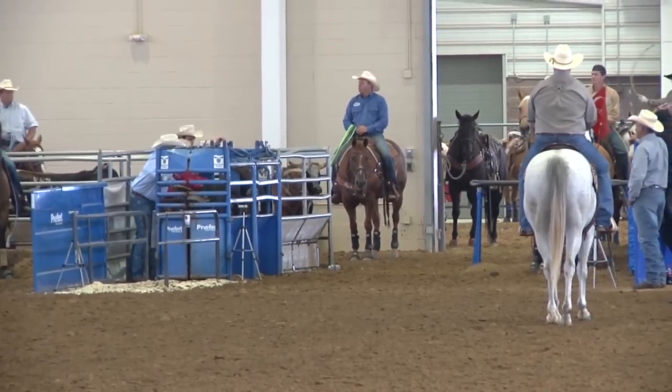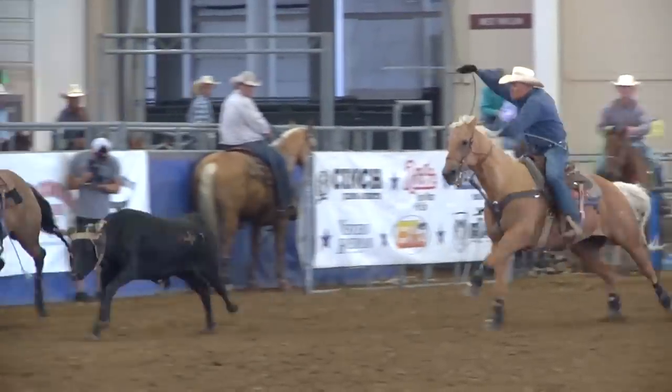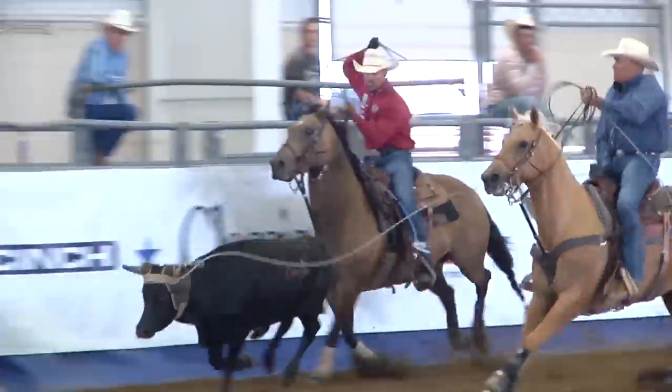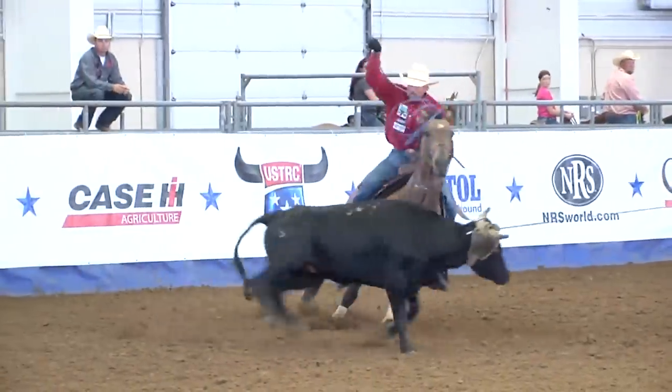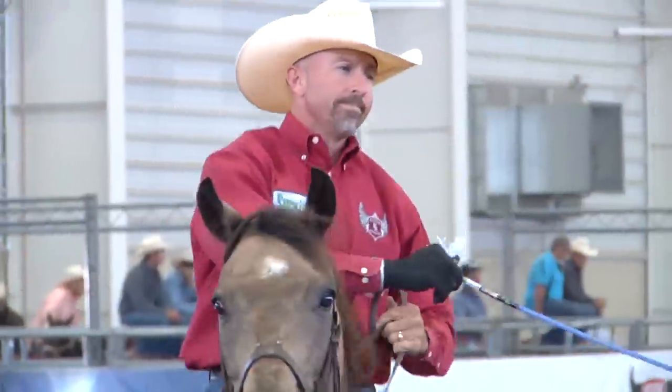We go to the 5th high team back — Jay Ellerman and Trey Johnson. This team is 24.29 and they need a 10.93 to go to the lead. Jay Ellerman gets him caught, Trey Johnson to the back side — plus five, 14.01 — they are 38.30, putting them fourth at the moment.